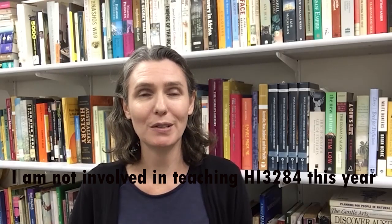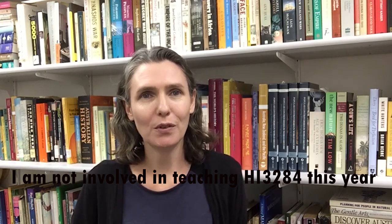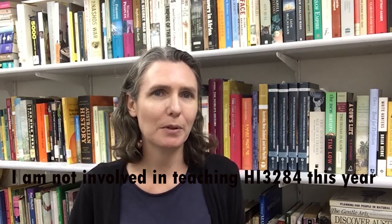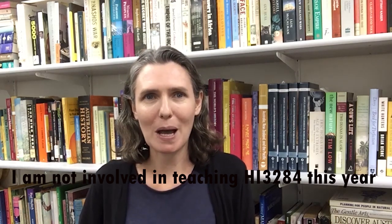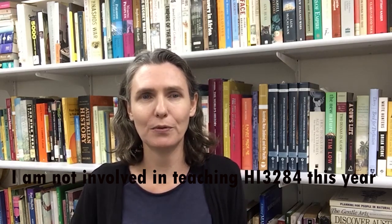Welcome to week two in researching history in Australia. This week we're looking at traces of the past, essentially who leaves what, where. Now this is a subject about research. Last week we talked about some of those aspects that lie behind research. This week I want to talk about the things that fuel it, which means how do you find sources and how do you extract information from them.